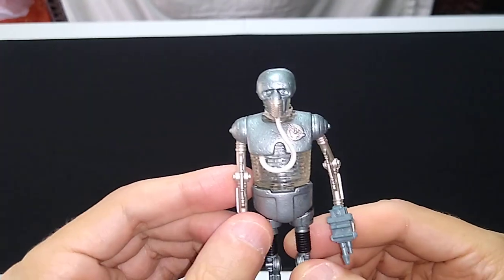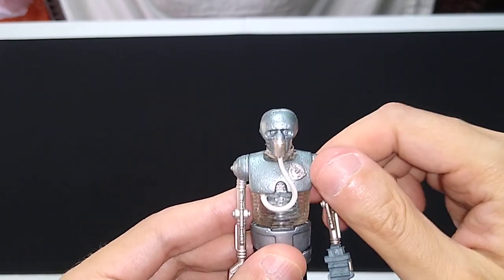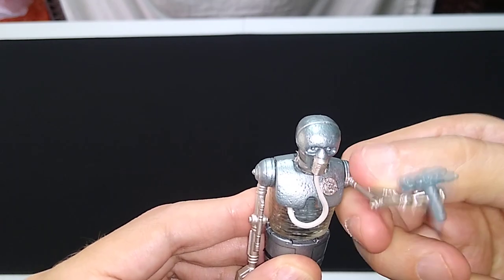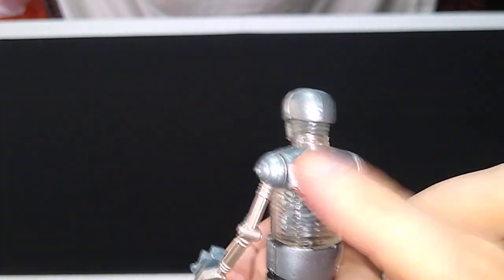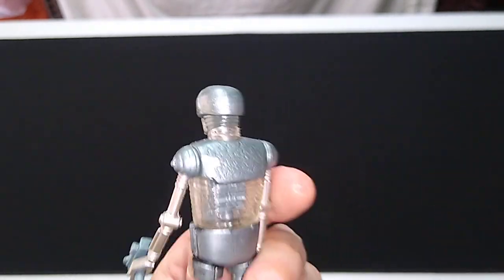I didn't pay a lot for this — less than $5 — so I'm not going to demand my money back on a nearly 30-year-old toy just because of a paint defect. I might try a Clorox wipe to see if I can get it off, but I won't use nail polish remover. Acetone is actually bad for older plastic, so I wouldn't dream of using that.